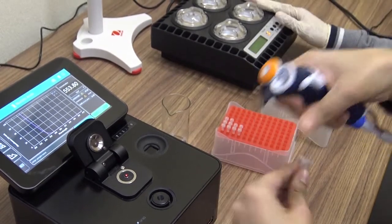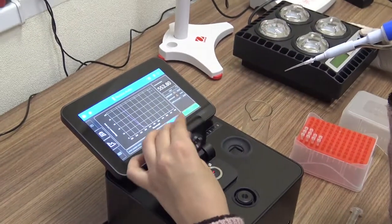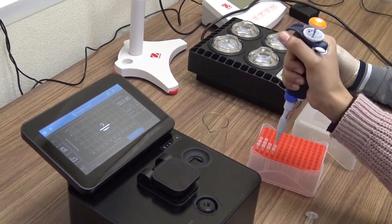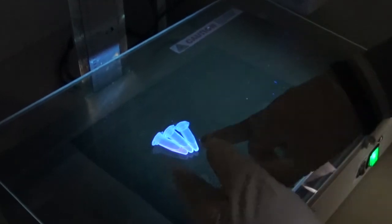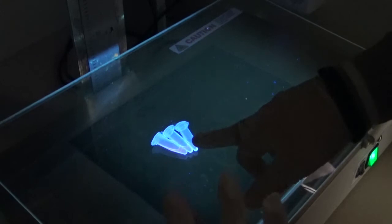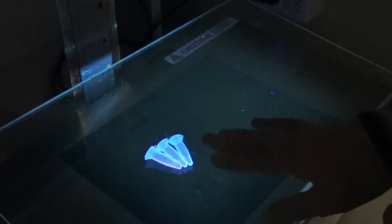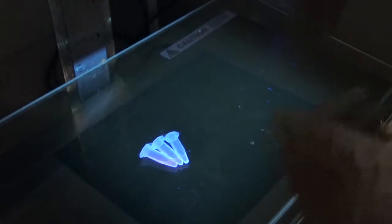This is the thermocycler. This is where we do the reaction of the DNA. The whole point of it is to understand if there is a mutation or not. The intensity we see here is telling us that this third Eppendorf over here has a good concentration of DNA, hopefully, and the rest will still give us enough concentration that we could work on sequencing afterwards.